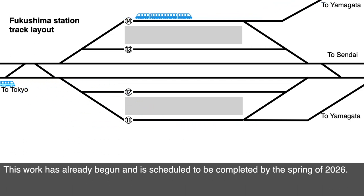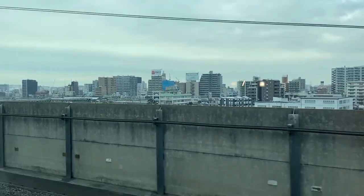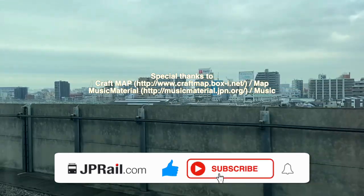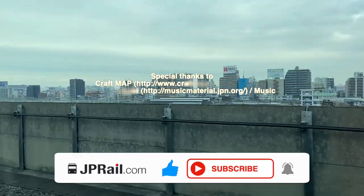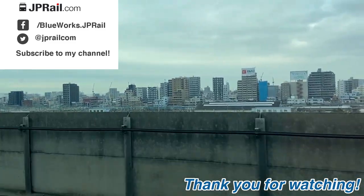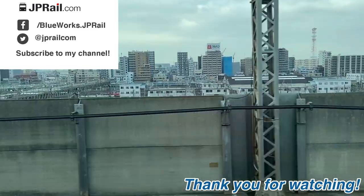This work has already begun and is scheduled to be completed by the spring of 2026. That's all for this video. If you found this video useful or interesting, please click the like button and subscribe to my channel. Please watch other videos too. Thank you very much for watching. See you guys next time. Arigatou gozaimashita. Sayonara.